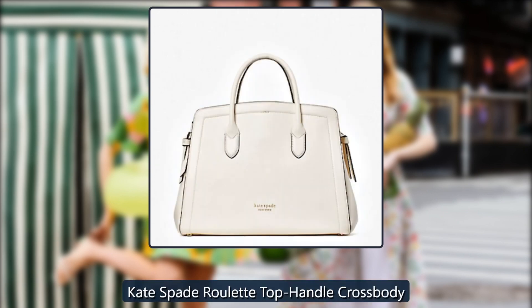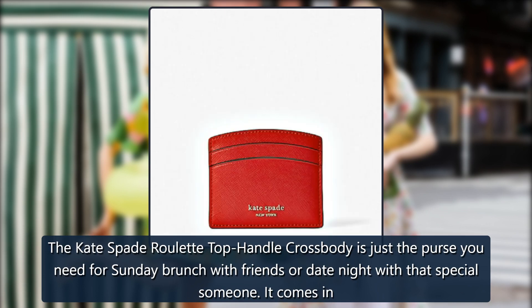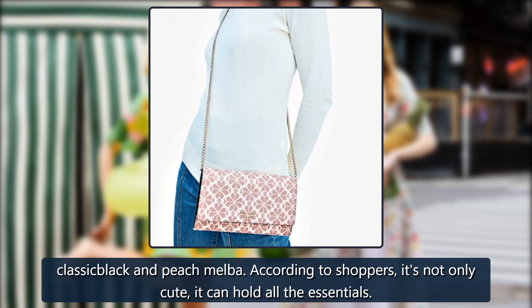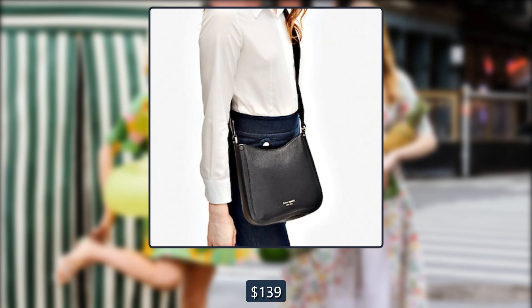Kate Spade Roulette Top Handle Crossbody. The Kate Spade Roulette Top Handle Crossbody is just the purse you need for Sunday brunch with friends or date night with that special someone. It comes in classic black and peach melba. According to shoppers, it's not only cute, it can hold all the essentials. Originally $198, now $139.